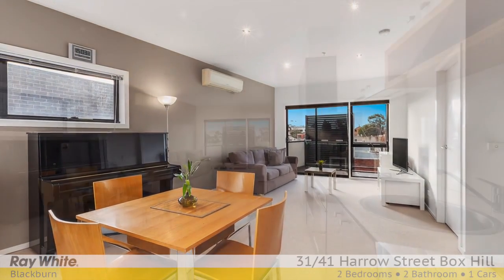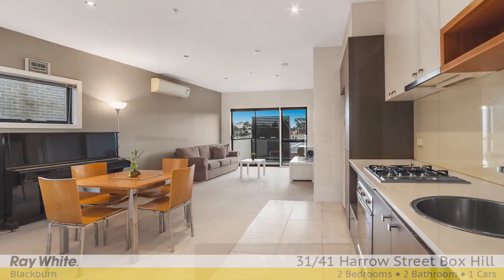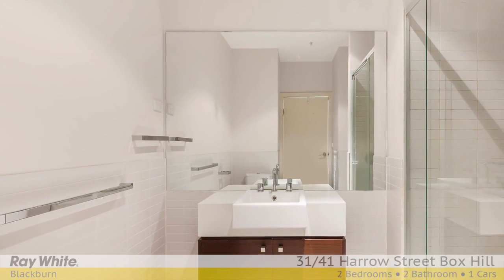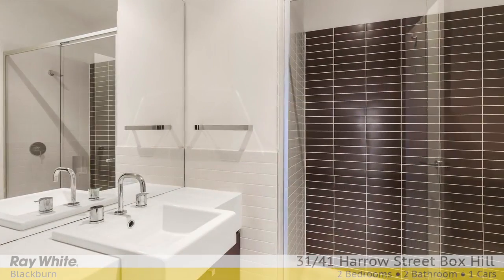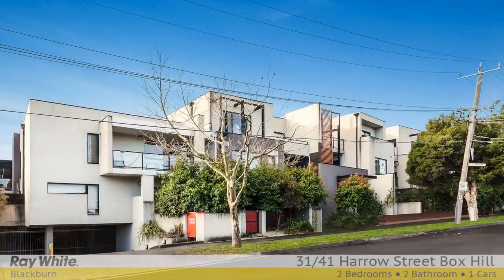The stone kitchen is complete with Smeg appliances including a dishwasher, while the expansive master bedroom boasts a walk-in robe and private ensuite. Other extras include a second bedroom with built-in robes and a tasteful bathroom with laundry.